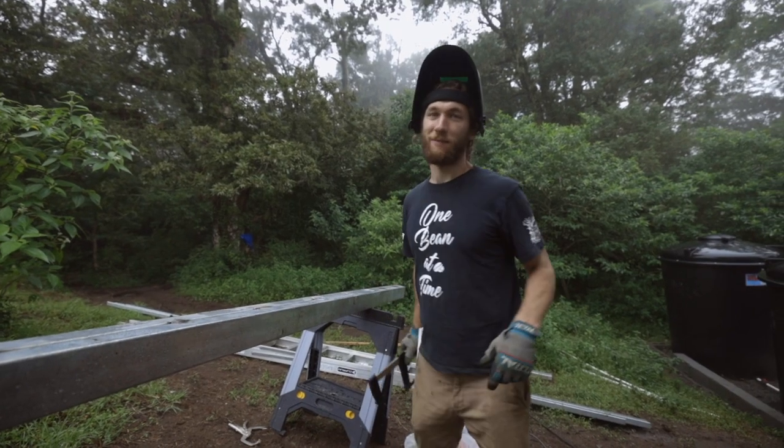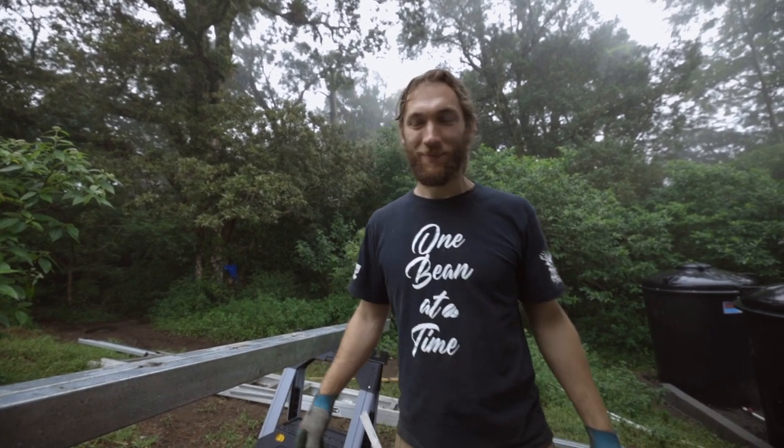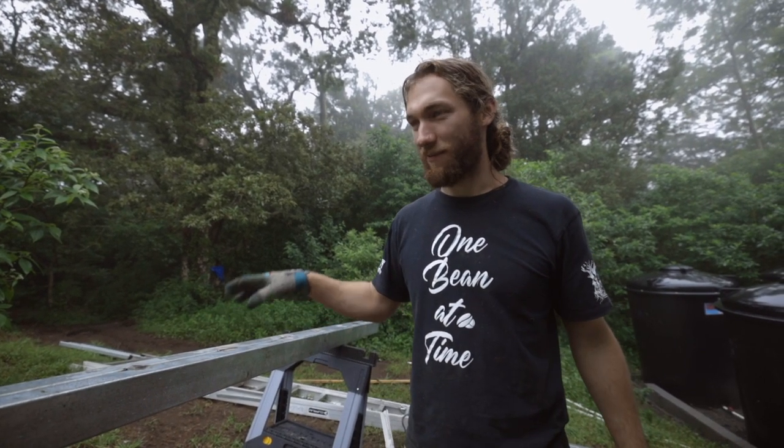Even though the plans and advice we initially got weren't the most ideal, it was ultimately our responsibility to fix the mistakes and make the best of it. It's been such a huge learning process for us. We made a lot of mistakes while building this workshop — we've shown you guys a lot of them — and today we're going back and fixing the mistake we made when we first started building the structure.